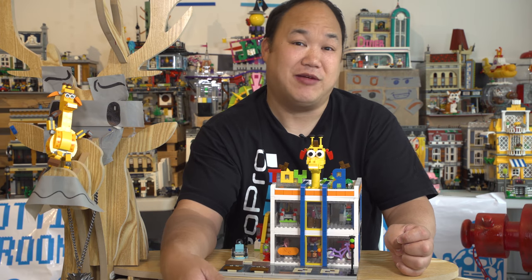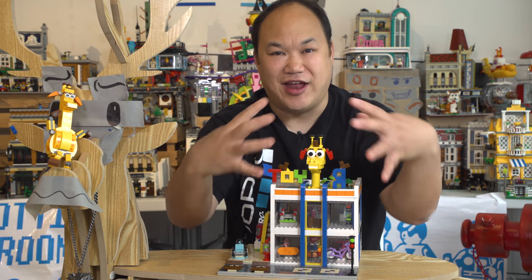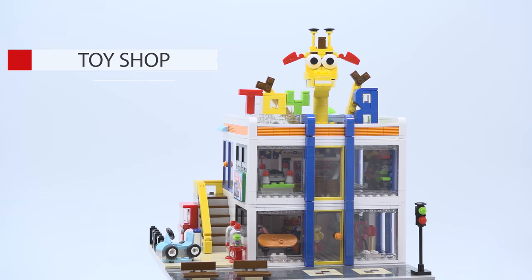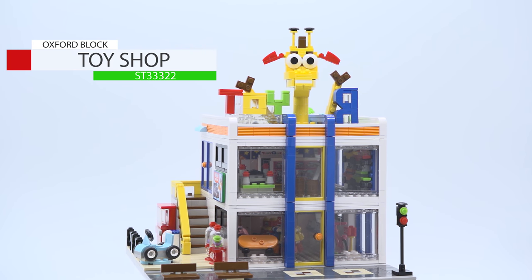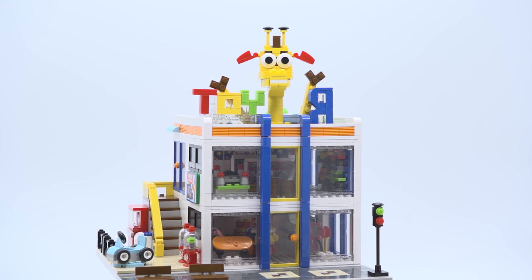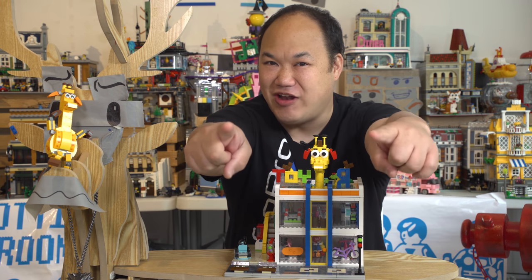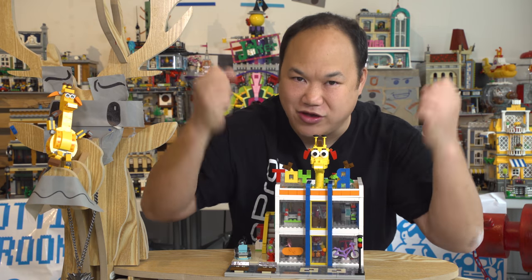It's a sad day, because in America they're closing down all the Toys R Us, and that's my childhood too. We still have it here in Asia, and of course our friendly neighbors at Oxford Block Korea have this set for you to relive your childhood memories. So here it is. This is Oxford Block's Town Toy Shop, ST33322, 1510 pieces. Only available at Toys R Us in Korea — but not anymore. It's also available on BrickMeUpScotty.com, so go get it while you can.